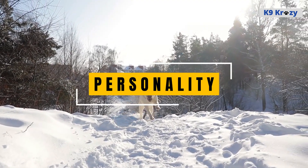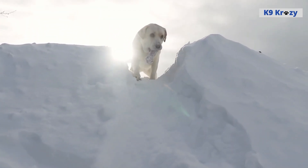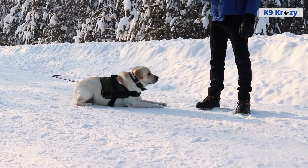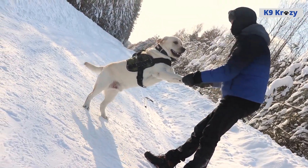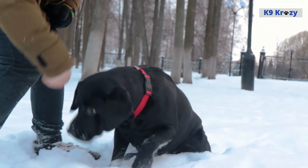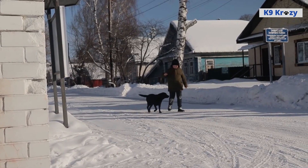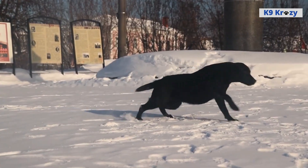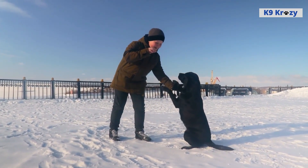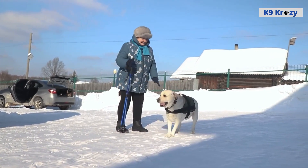Personality of Labrador Retrievers. Labrador Retrievers are known for their friendly, outgoing, and highly trainable personalities. They are intelligent dogs that love to learn and please their owners, making them a popular choice for families and individuals looking for a loyal and affectionate companion. One of the defining characteristics of Labrador Retrievers is their love of play and exercise. They have high energy levels and enjoy being active, making them well-suited to families with children or individuals who enjoy outdoor activities such as hiking, running, and swimming. Despite their high energy levels, Labrador Retrievers are also known for their gentle and affectionate nature. They are often described as Velcro dogs because of their strong desire to be near their owners and provide comfort and companionship.